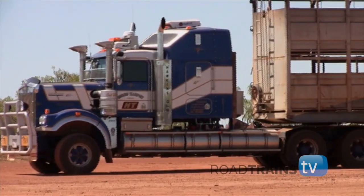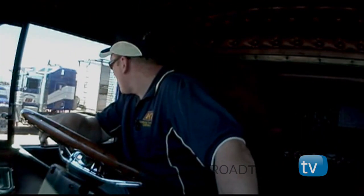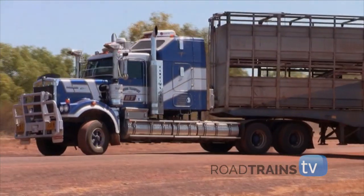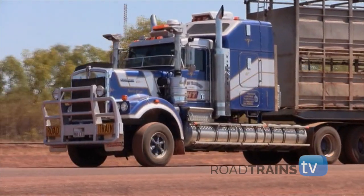Then the heavy metal cavalcade slowly began to roar. And for anyone remotely involved in the trucking industry, the sound of four big bore Cummins Signature engines all combined, with the clank of the doors on the cattle crates as three triple road trains begin to roll — it certainly gets the adrenaline pumping.